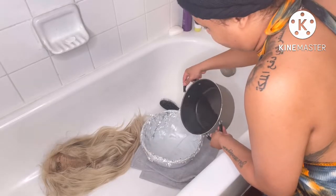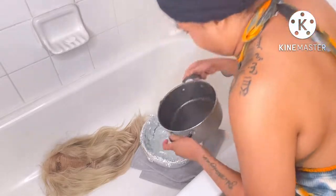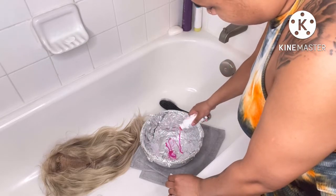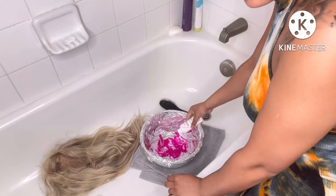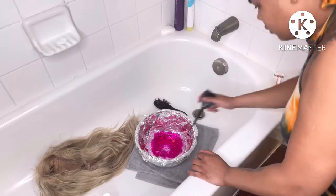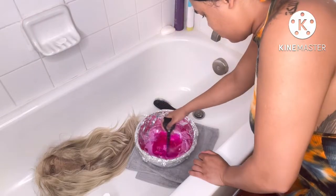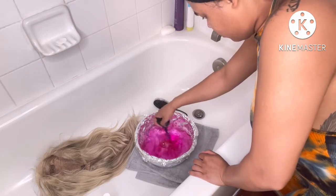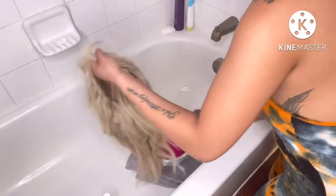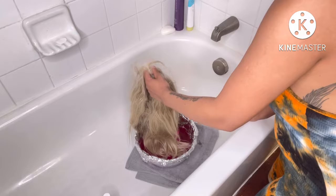I have a boiling pot of hot water in the tub, so I'm going to do this in the tub. I'm not going to reposition the camera — I'm going to head back and get started. The wig is in the tub and the process is underway.